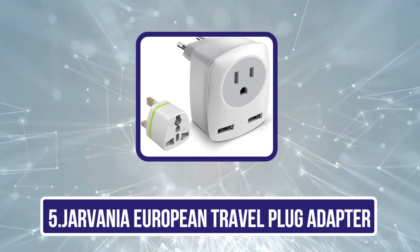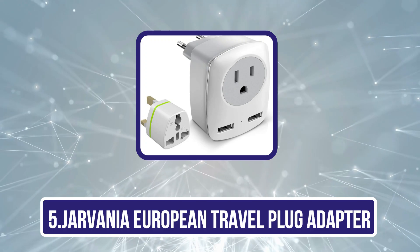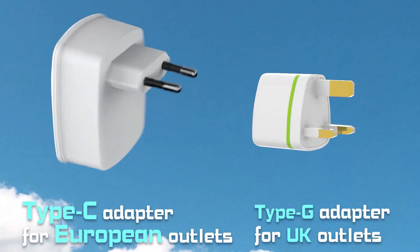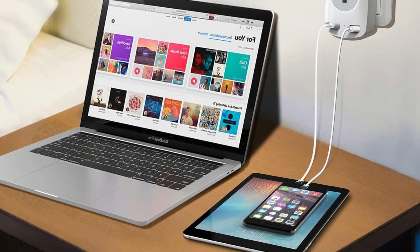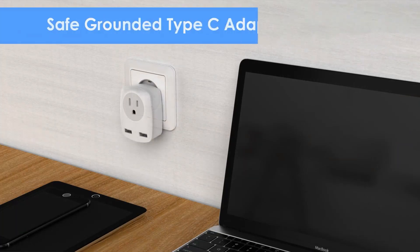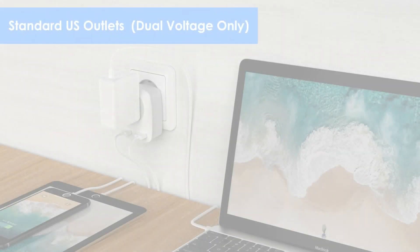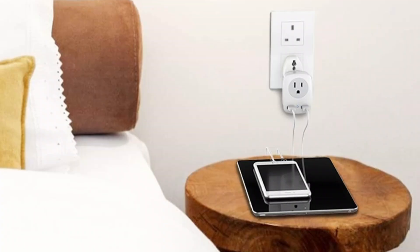Our last choice is the Jarvania European Travel Plug Adapter, a necessity for any traveler visiting Europe due to its versatile functionality and convenience. Designed to fit the most common European outlets — including type C, E, and F — it ensures that your electronic devices can be powered seamlessly across countries like France, Germany, Italy, and Spain. With its built-in dual USB ports, the Jarvania adapter allows you to charge multiple devices such as smartphones, tablets, cameras, and laptops simultaneously, making it a practical solution for travelers with multiple gadgets.